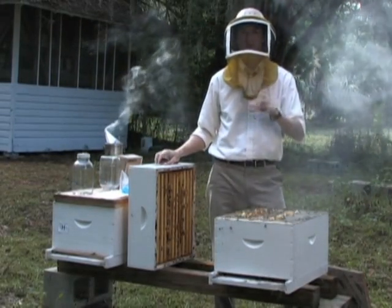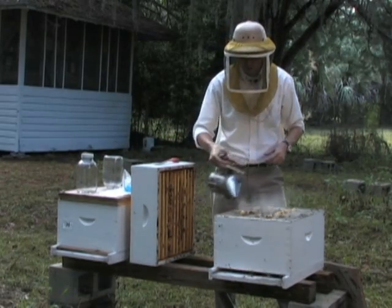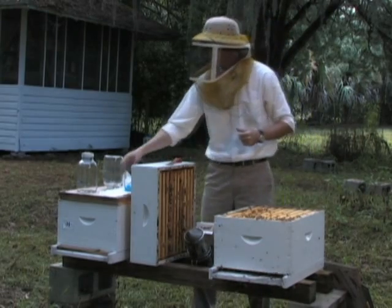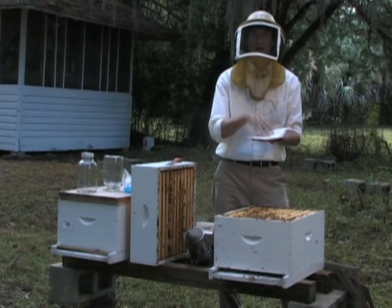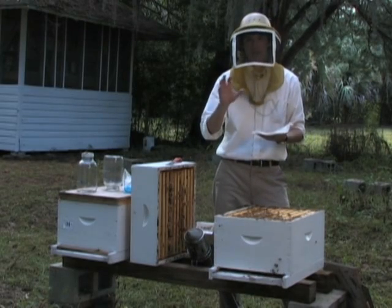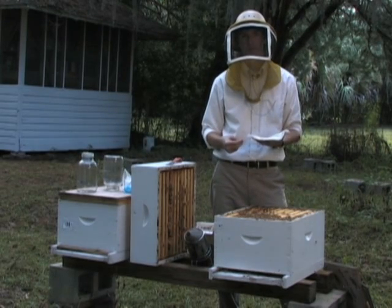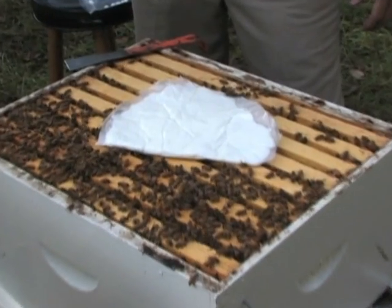If you elect not to use resistant stocks or fear that you have a tracheal mite problem regardless, there are two good controls to use inside the colony. Both require you to get to the brood nest in the beehive, so you need to remove the queen excluder from the brood nest. With the queen excluder removed, you're ready to put down the first of two possible control methods — the grease patty. The grease patty is made of powdered sugar and vegetable oil. Bees will consume this grease patty and the grease will get on their body, masking the cuticular hydrocarbons smell that tracheal mite females use to find a new host bee.